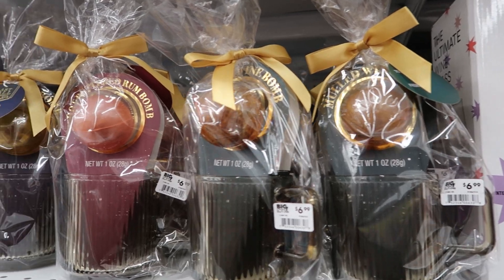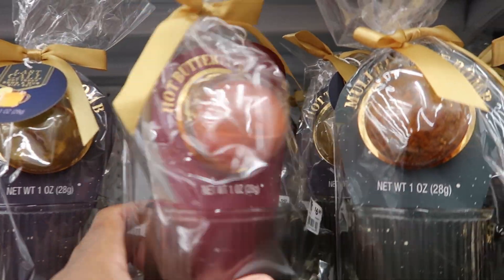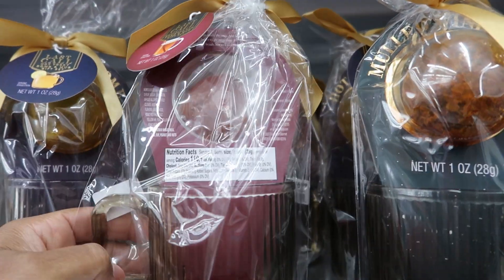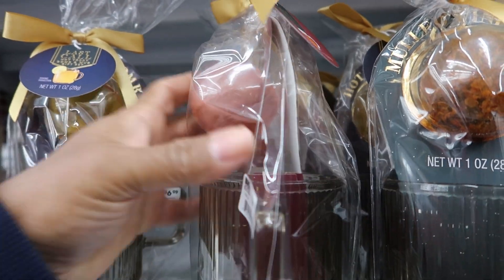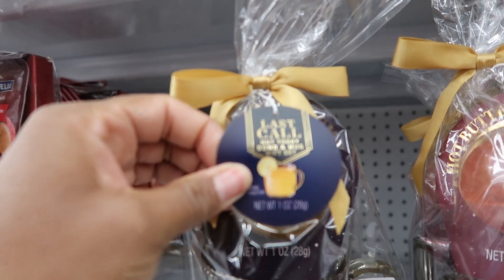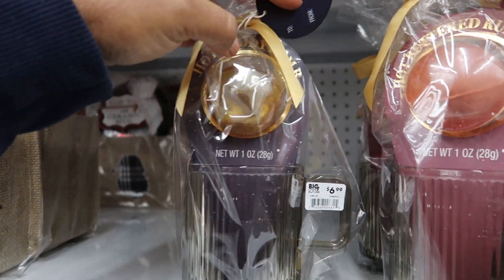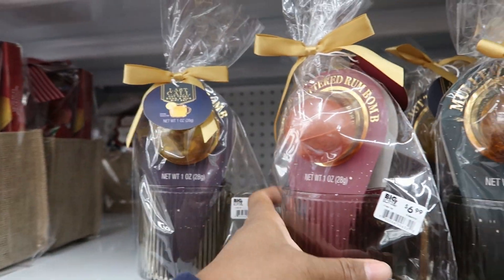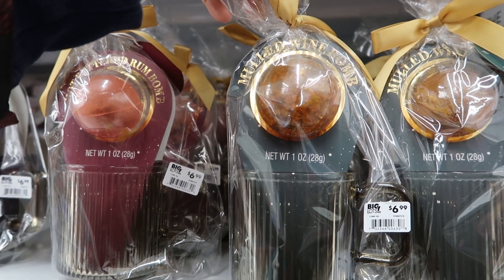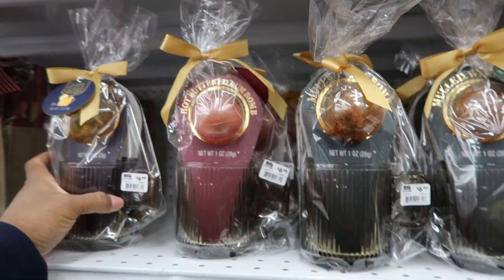Then they have these — buttered rum. So these are little balls that you put in there: hot buttered rum balls. You just put hot water in there, and it makes like a tea. There's also a hot toddy one and a mulled wine bomb. These are $6.99, and those look like the only ones they have.